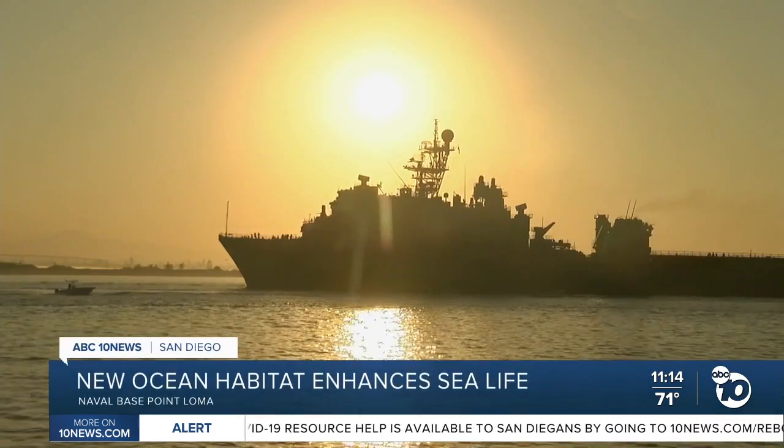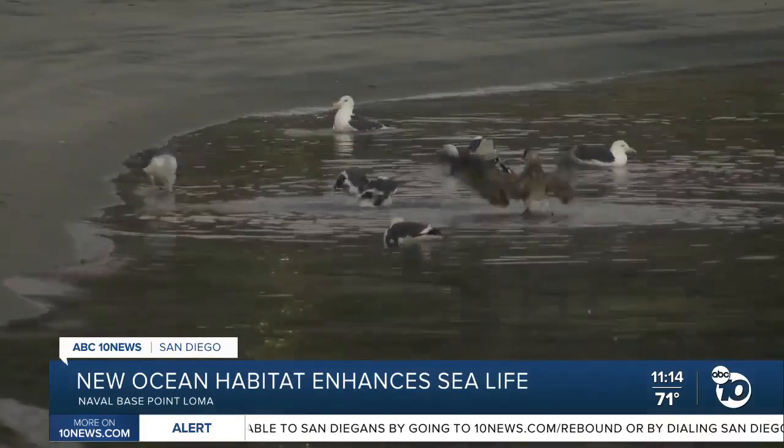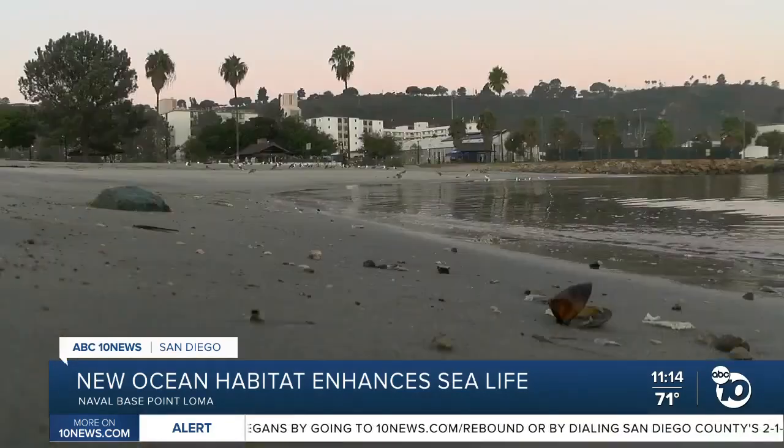A project on Naval Base Point Loma is not only cleaning up an eyesore, it's benefiting sea creatures as well. ABC 10 News reporter Leah Pozzetti shows us how the Navy is replenishing part of the ocean ecosystem.